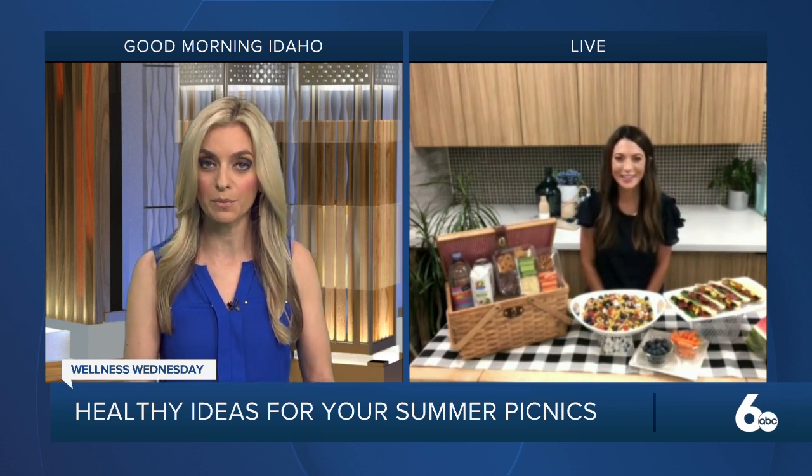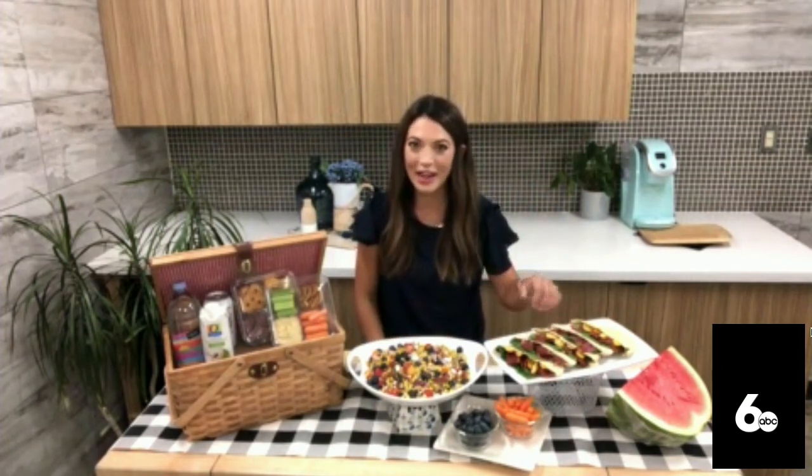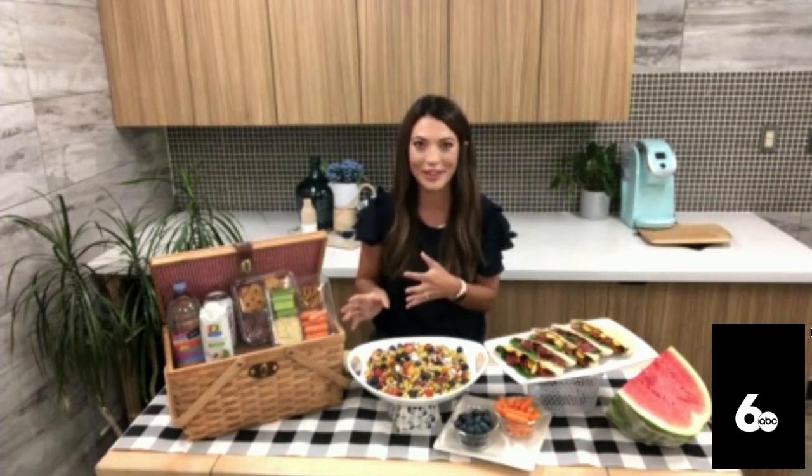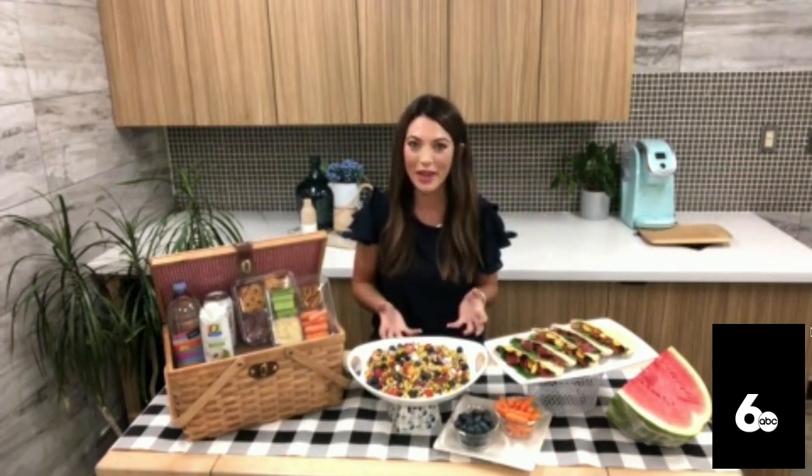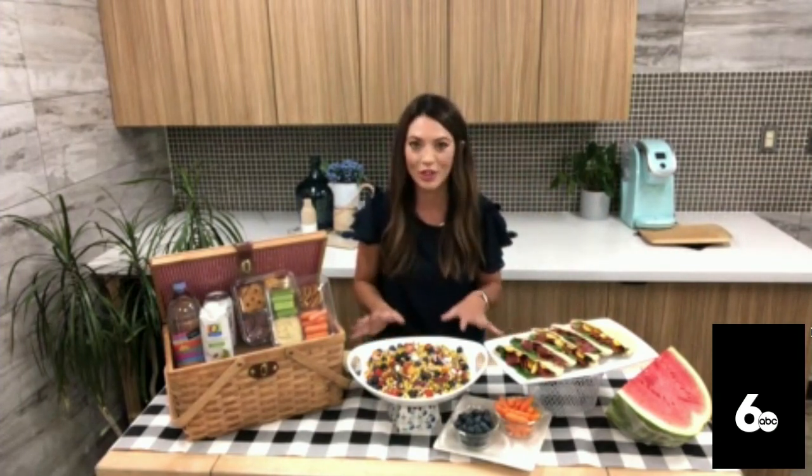It's also about portability. I like pre-made wraps or sandwiches, like these BLT pita pockets I have here ready to go — something you can wrap and throw in your picnic basket or cooler. No utensils, not a lot of mess. Pre-chopped veggies and little charcuterie cups are great too — simple and less work when you're sitting outside.